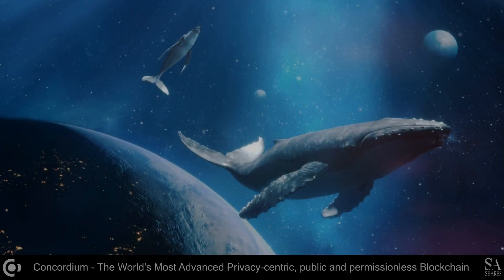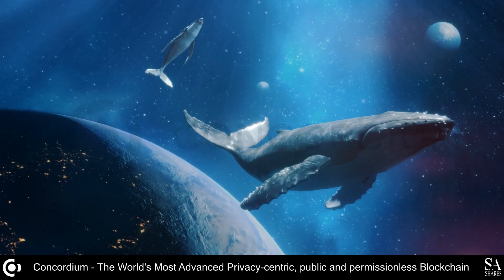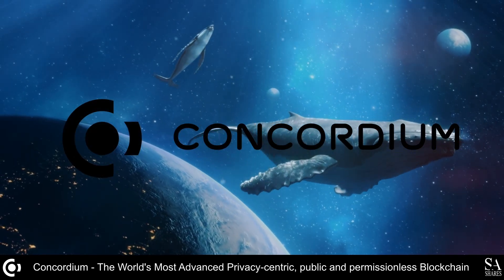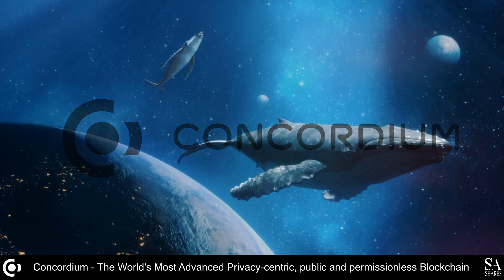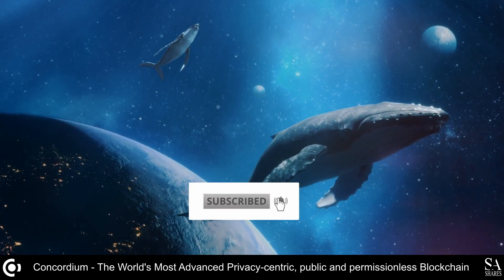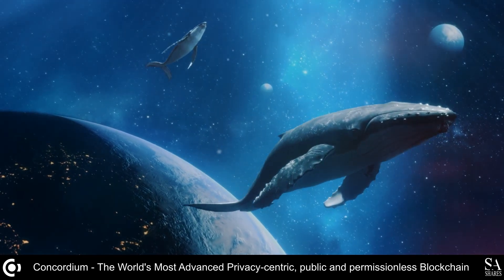Hi crypto fans, this is Jason from SACrypto, and today we are going to be discussing Concordium Blockchain, the world's most advanced, privacy-centric, public, and permissionless blockchain. Remember to hit that subscribe notification button to get notified when we cover our next whale-to-the-moon coin. Let's get into it.